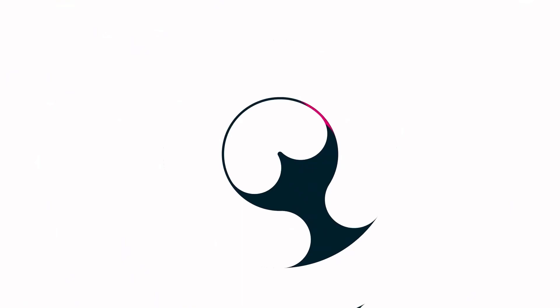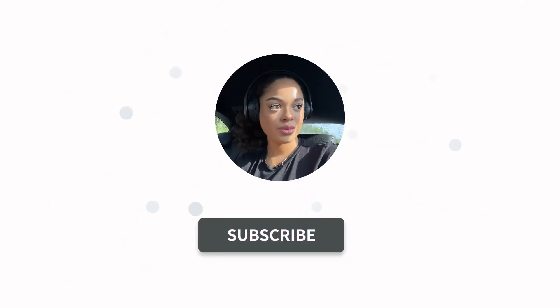Hey guys, welcome back to my channel, hope you're all doing well. Let's just start by saying please ignore the state of me and my voice - I'm starting to get ill and I'm not enjoying it, but I just thought I'd address that quickly.